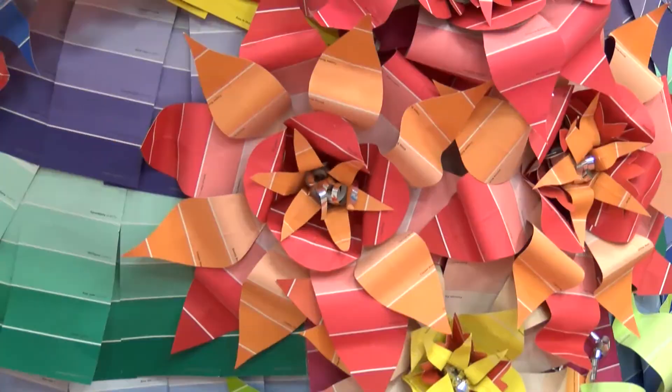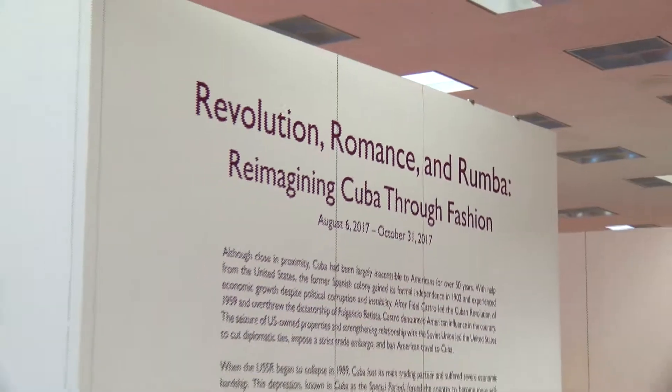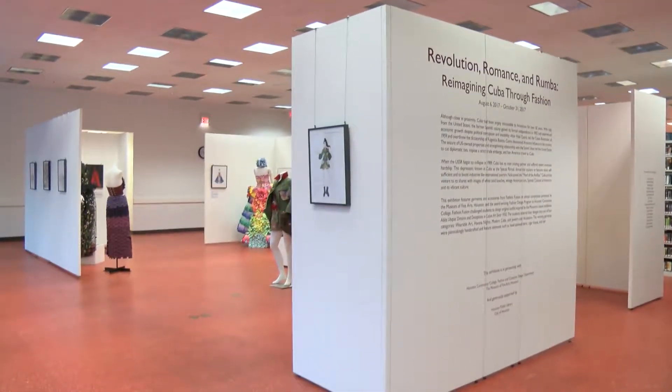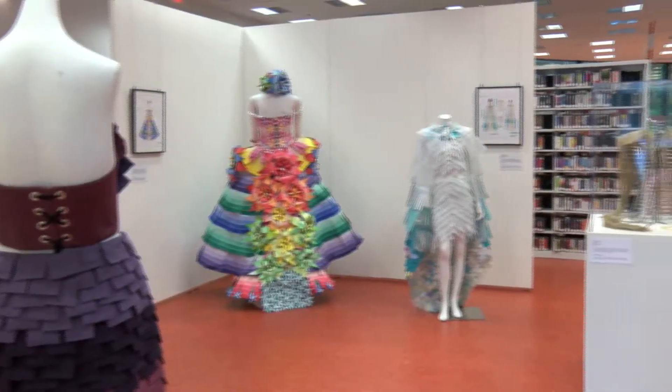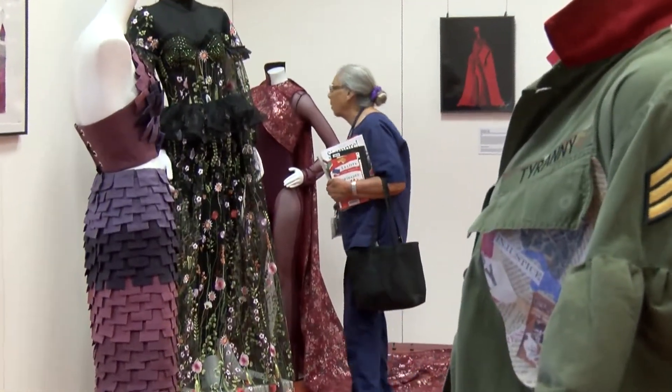A Taste of Cuba has landed at the Houston Public Library. Everyone is invited to see the Revolution, Romance, and Rumba: Reimagining Cuba Through Fashion exhibit. The library has partnered with Houston Community College and the Museum of Fine Arts to offer the public a chance to enjoy these works of art.